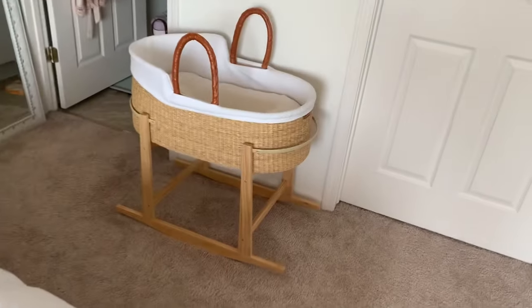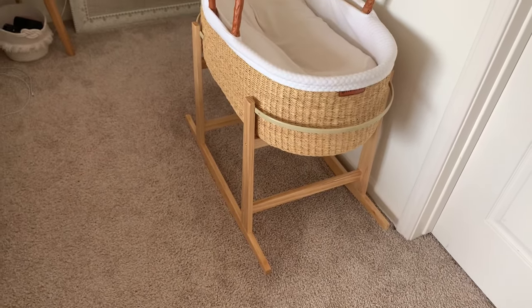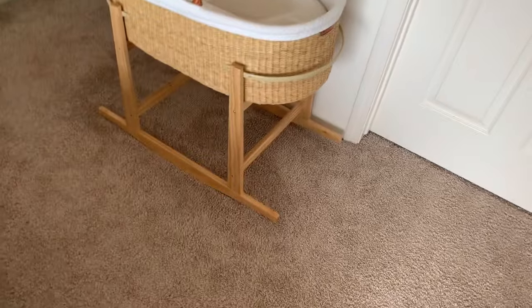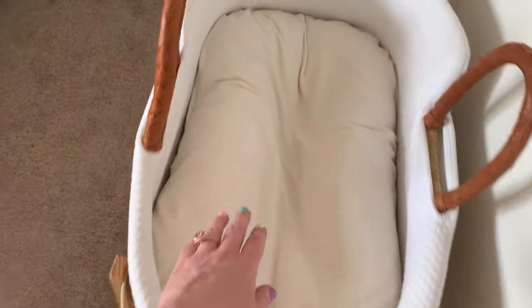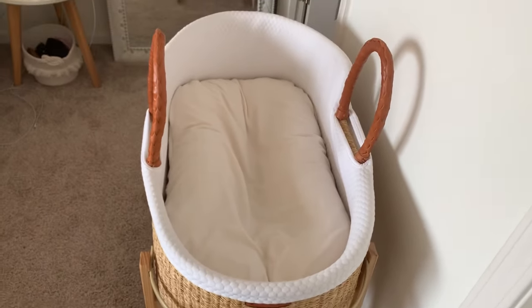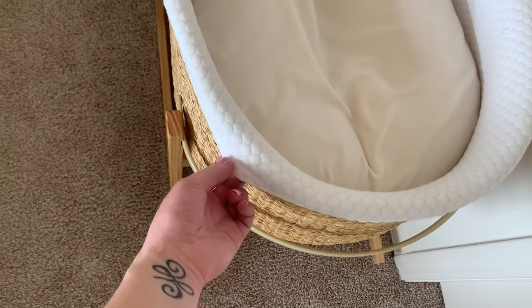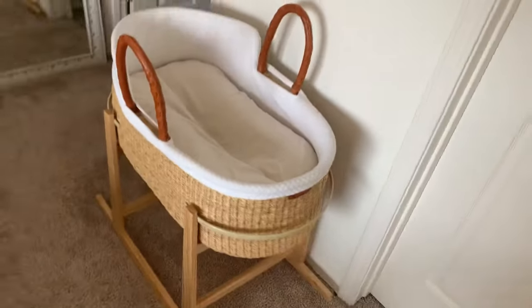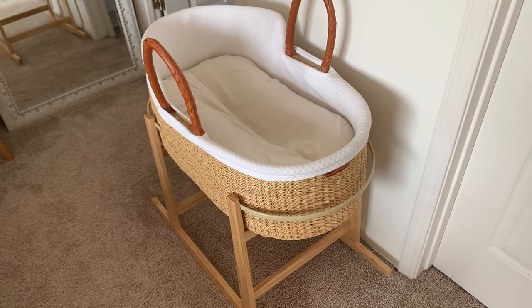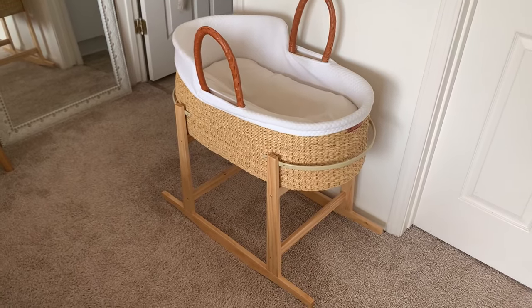This is her little boho rattan bassinet and I am obsessed with it. It has wood legs and it rocks. Inside I put the Snuggle Me Organic lounger — I'm not sure if it'll fit perfectly since this bassinet is smaller than Cash's was, but I wanted her to have extra comfort so I'll try it. The bassinet already has a soft wrap on the inside so it won't be uncomfortable without the lounger. The great thing is you can just lift the whole insert up and move her wherever. It wasn't that expensive either compared to a lot of the other really cute bassinets I wanted, which were pretty pricey.